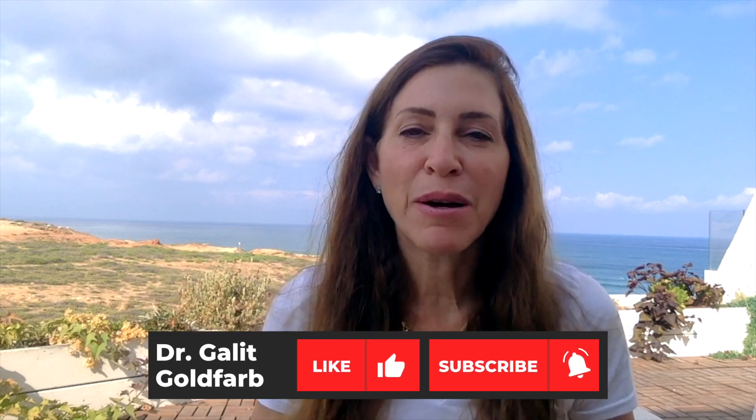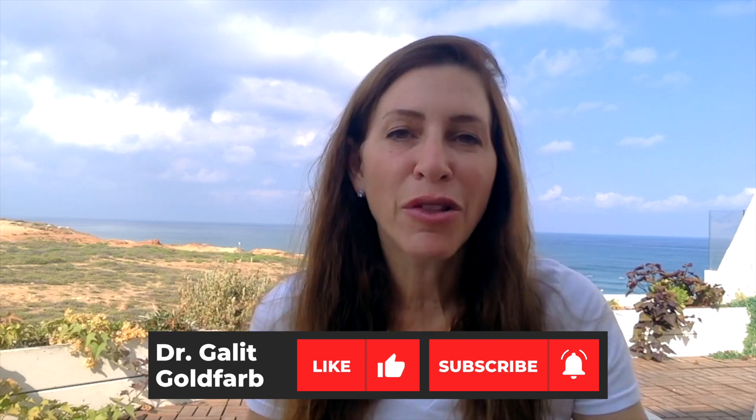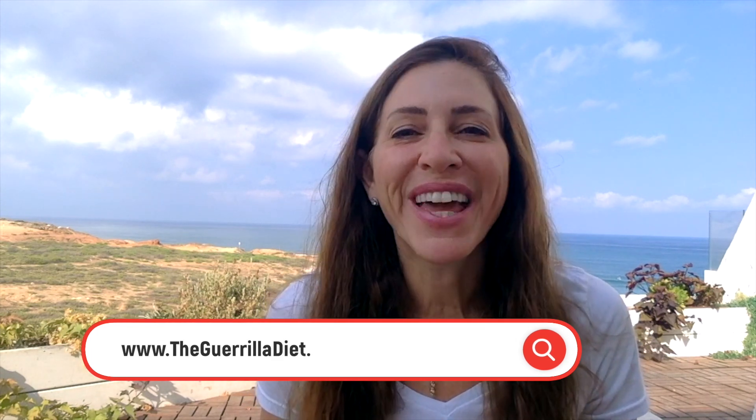I hope you can use these recommendations to help you get rid of or prevent Helicobacter pylori infection in your stomach. I wish you all the very best. Thank you for joining. If you like this content, please give it a thumbs up and subscribe to my channel if you're interested in health and healing your body naturally. Also visit my website thegorilladiet.com to help you move your health and weight to a better place. Thank you very much for joining.